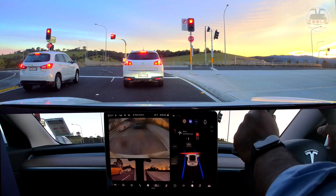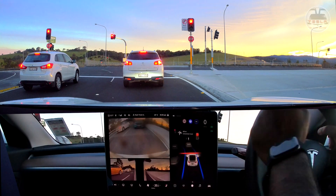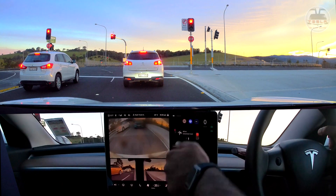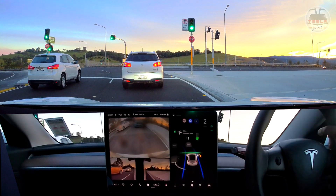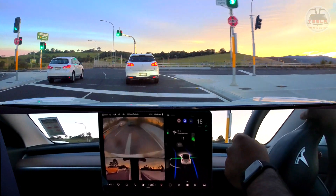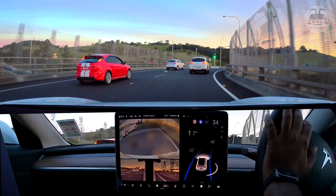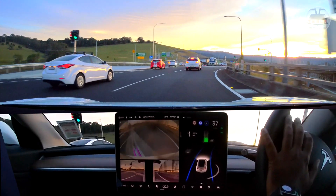Just about now the car takes the on-ramp onto Princess Highway. It always behaves badly here — although it has to merge onto the right lane, it turns on the left indicator as if taking the exit, then wants to merge onto the opposite side, confusing people behind us. Let's see if that's been updated. This is not bad — we're still in autopilot. That is not bad at all! It's never done this before — I'm quite impressed.